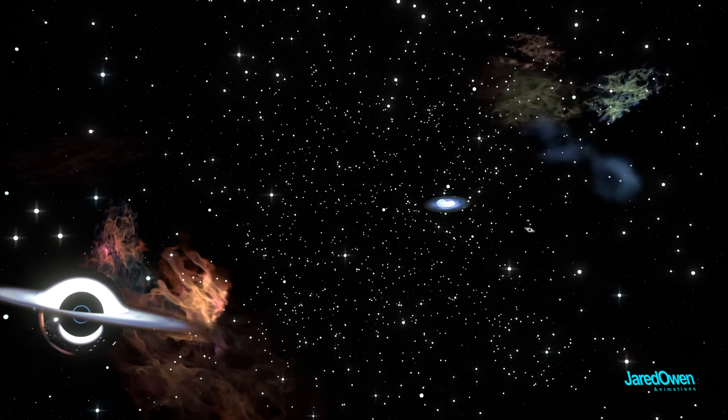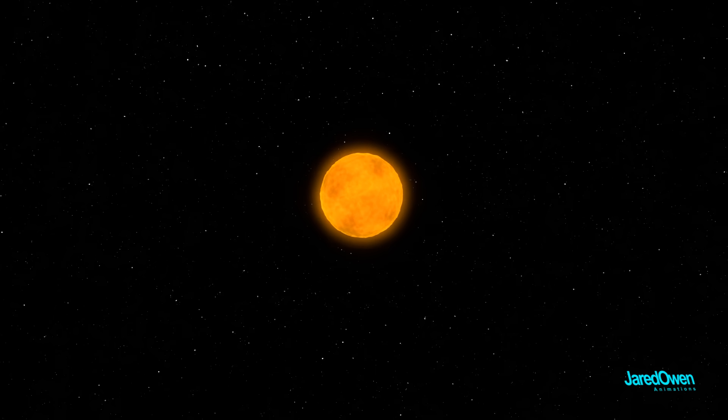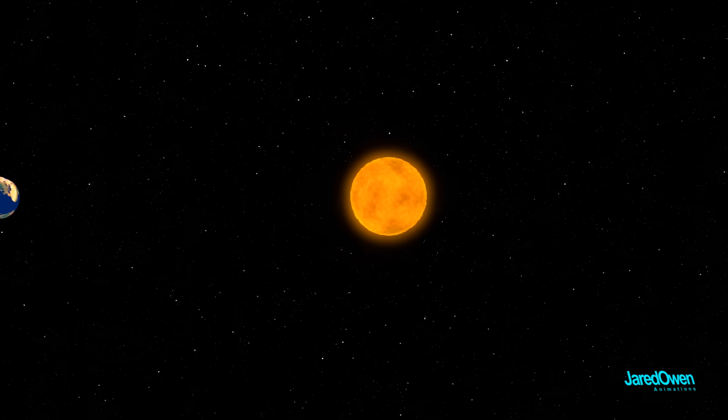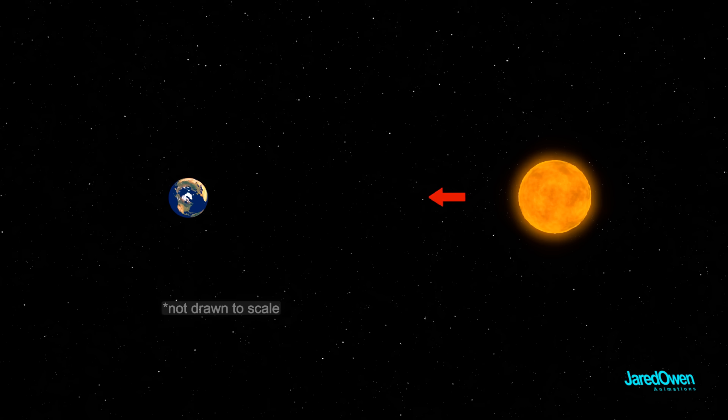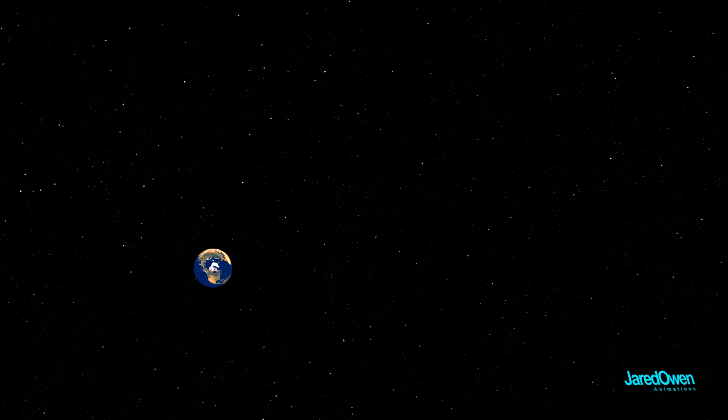Looking into the vastness of space is a bit like looking back in time. Light travels fast, but it doesn't travel instantly. Light from the Sun takes about 8 minutes to get to Earth, covering a distance of 149 million kilometers. If something were to suddenly happen to the Sun, we wouldn't know it for 8 minutes.